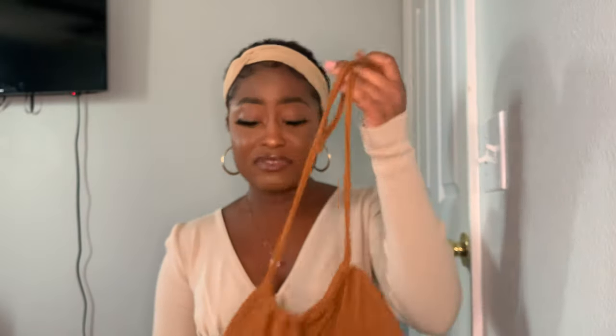Next bathing suit I got was this brown piece. I sized up to a medium but could have done with a small — the bottoms fit kind of loose. It's a halter top. The material feels texturized, almost like a wool or sweater material, so it's very thick. I really like the bathing suit nonetheless and look forward to wearing it.